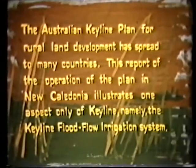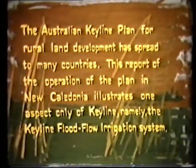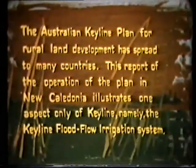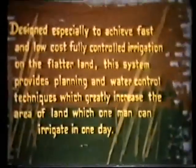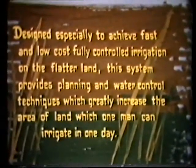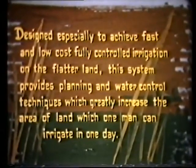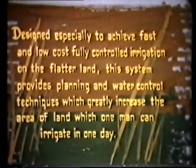The Australian Keyline plan for rural land development has spread to many countries. This report of the operation of the plan in New Caledonia illustrates one aspect only of Keyline, namely the Keyline flood flow irrigation system. Designed especially to achieve fast and low cost, fully controlled irrigation on the flatter land, this system provides planning and water control techniques which greatly increase the area of land which one man can irrigate in one day.